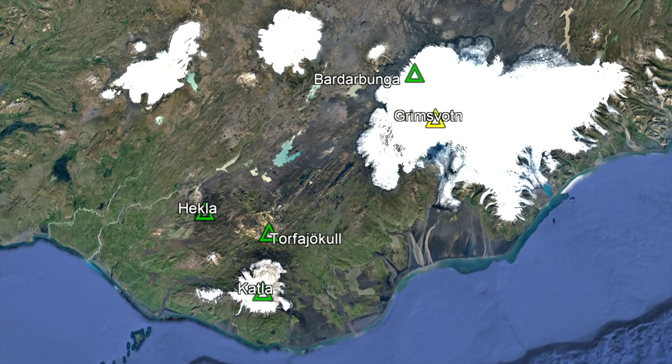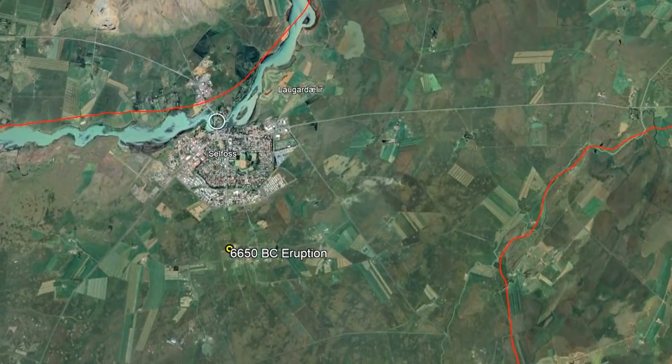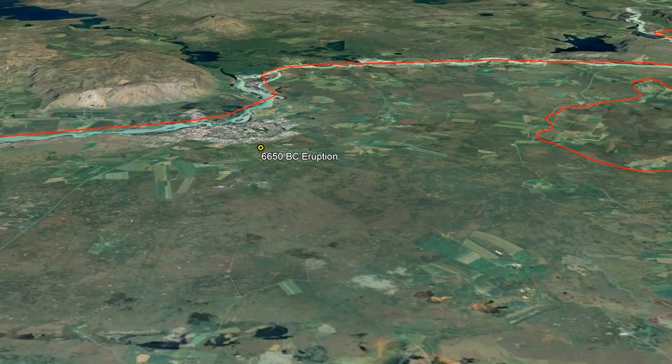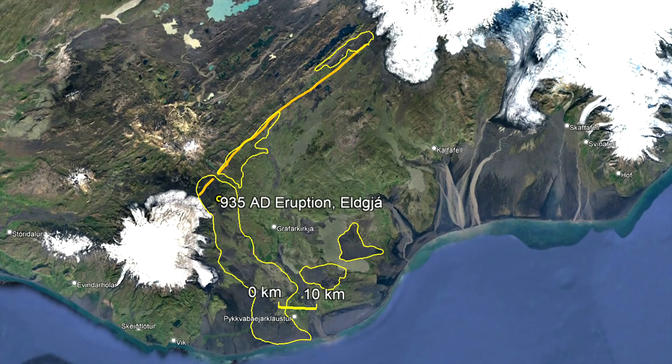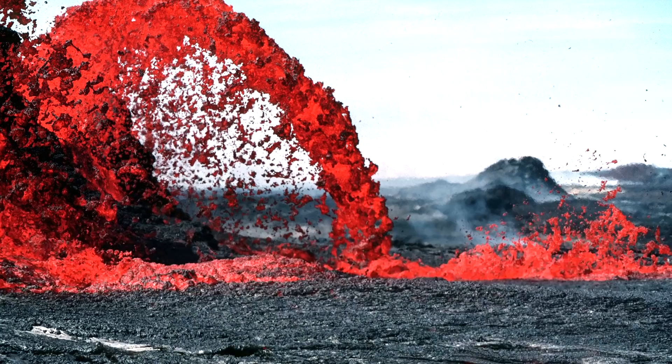Five of the regional volcanoes have produced voluminous fissure eruptions, although only three have produced large effusive eruptions since the end of the last ice age. In 6650 BC, Bárðarbunga covered 950 square kilometers in lava, burying what is now the town of Selfoss. In 935, Katla produced the Eldgjá eruption which covered 800 square kilometers in molten rock. Then, in 1783, the Laki eruption covered 565 square kilometers in superheated lavas. Thus, we can estimate the frequency of these large eruptions as occurring about once every 3,000 years.